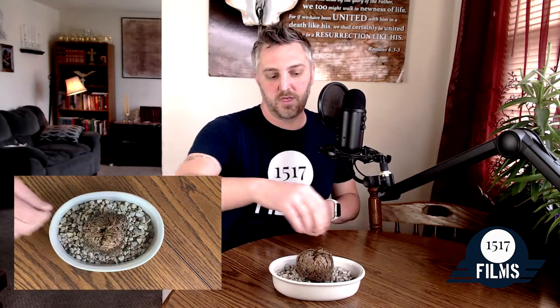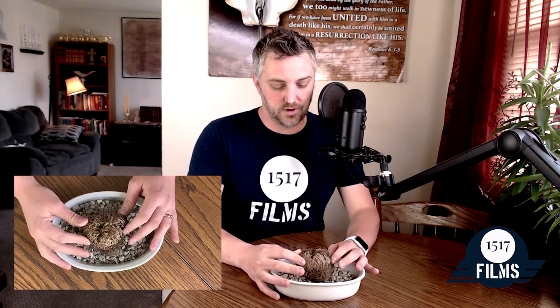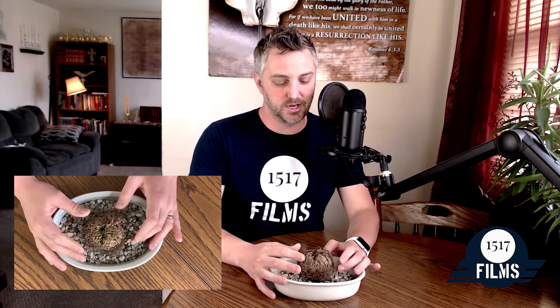So what this Rose of Jericho — or this Resurrection Plant — really is, is a way to teach your children about the Resurrection. That's why we did this at Easter time, because this plant is, for all intents and purposes, dead. Now, with every analogy, none of them are perfect, so don't read too much into the analogy. For all intents and purposes this plant is dead, but we've got it all set up in our dish with our cleaned rocks.